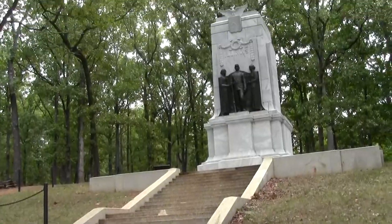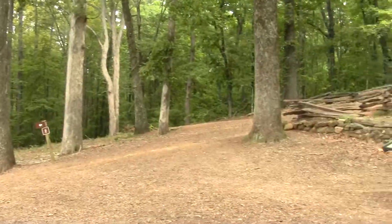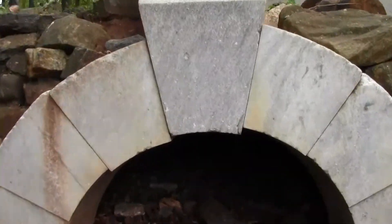Now when you look at this spot, not only do you see the open field across which the Union soldiers attacked, but you can look right over here to my left and you will actually see the entrance to a tunnel that the Union soldiers dug from their own lines to try to dig under the ridge and blow up the Confederate fortifications that were on top.